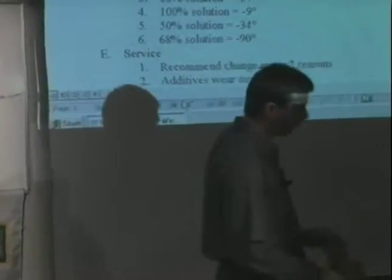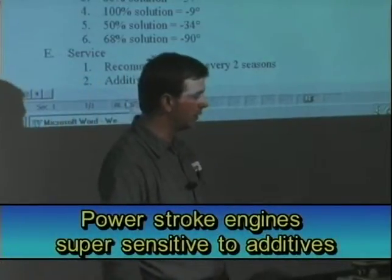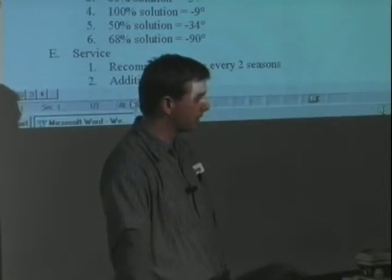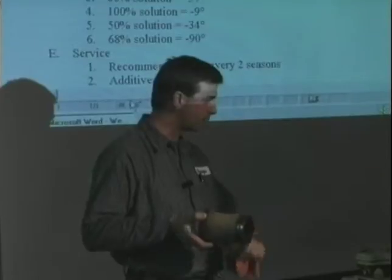One engine that you're probably familiar with is the Power Stroke. That one is super sensitive to the additive package, and they tell you that in your owner's manual. You need to check it on a regular basis every year, and if you don't add the package, it will take out that engine. So there's one that's very susceptible to cavitation corrosion, which is this pitting that takes place here.